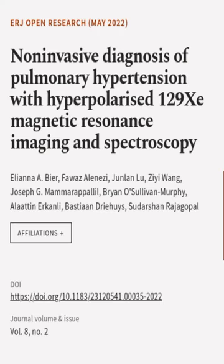This article was authored by Eliana Abeer, Fawaz Alanizzi, Jun Lan Liu, and others.